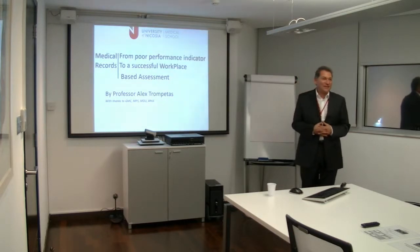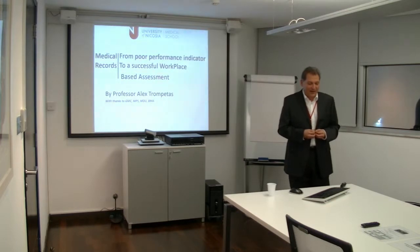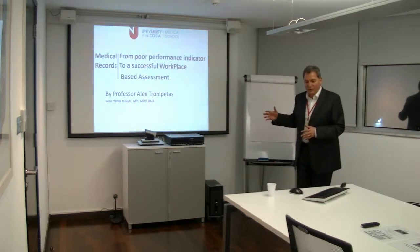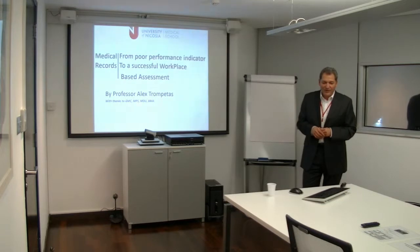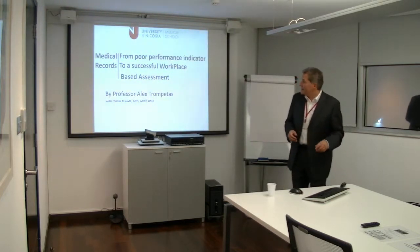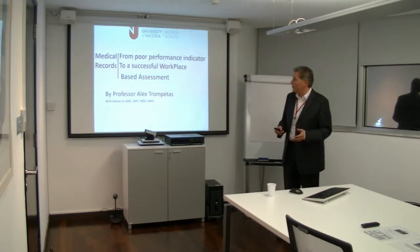I am going to talk to you today about the significance of medical records. I do not have a huge research background, but the little amount of research I have done and my educational activities in training and assessing has very often been centred around medical records. I will take you through historically how this developed and what are the lessons for the future. I am also very involved in the medical legal aspect of medical records, and one informs the other. I titled this lecture 'From a Poor Performance Indicator to a Successful Workplace-Based Assessment'.